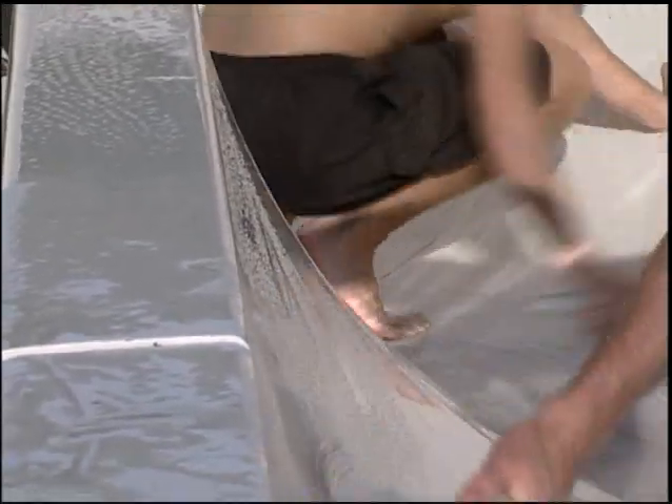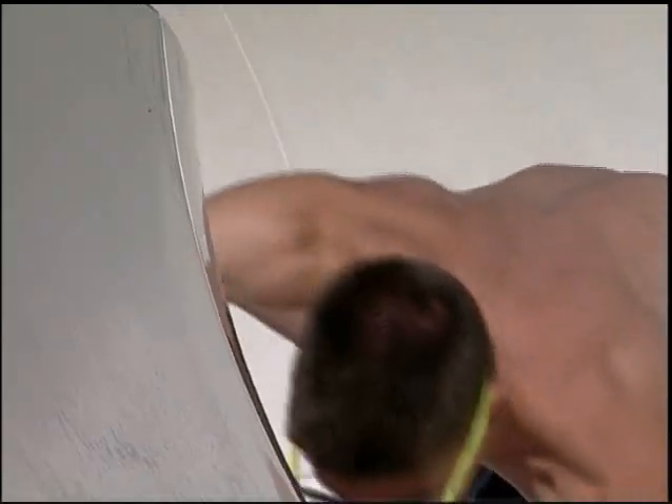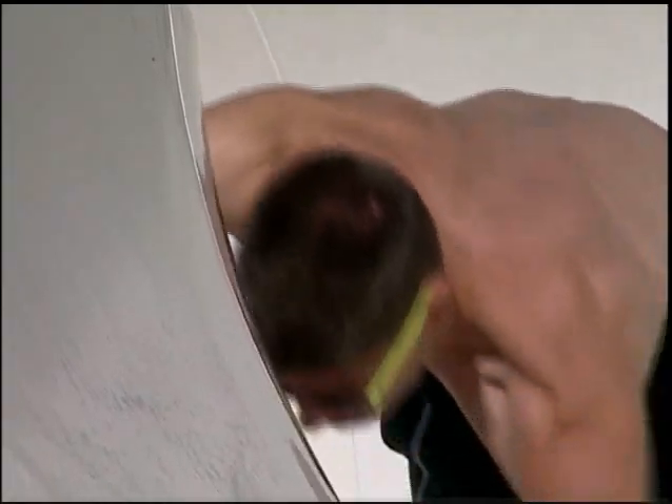Just before opening day, the last push begins to ready the pools for the summer season. The last two weeks are a push — we're here from 8 a.m. until 11 p.m. every night, painting, just last-minute details that have to be done that you can't really do ahead of time, but they have to be done.